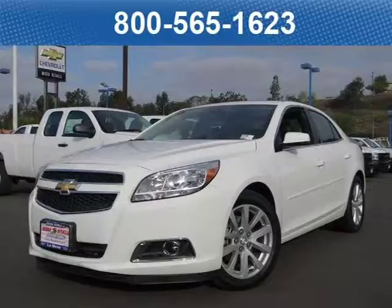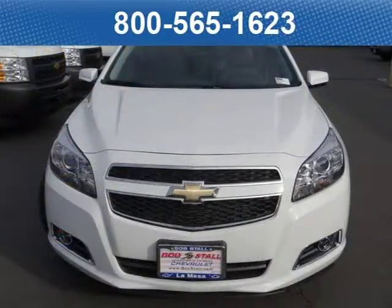This 2013 Chevrolet Malibu sedan is located at Bob Stall Chevrolet in San Diego, California and comes with our exclusive lowest price guarantee and has zero miles on it.